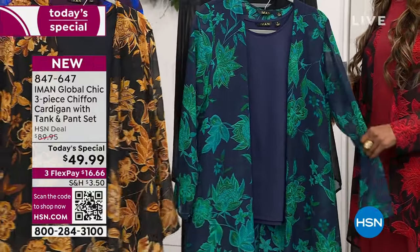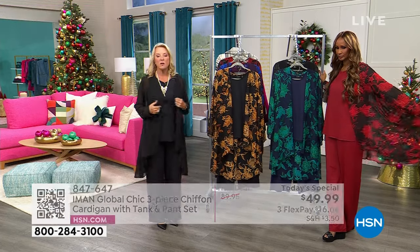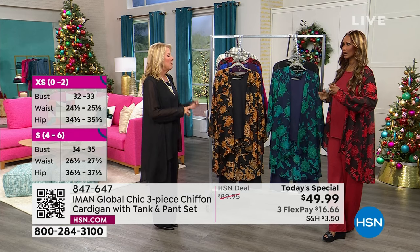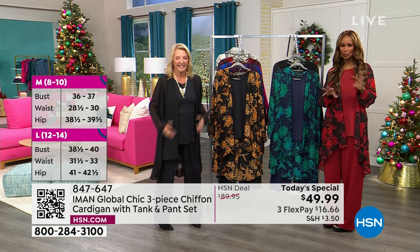Petite, average, and tall lengths are available, which is important especially when you have a big drape like this. We also have sizes extra small through 3X because it's pull-on ease — no buttons, no zippers, nothing. And all three pieces, no buttons or zippers anywhere to be seen.